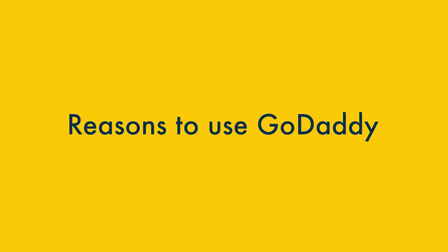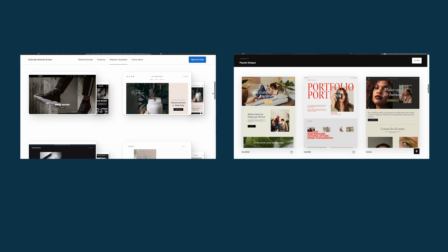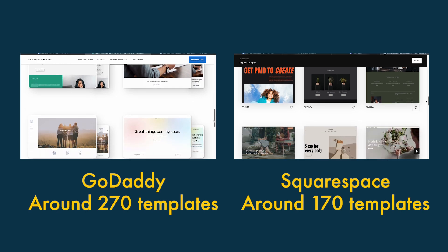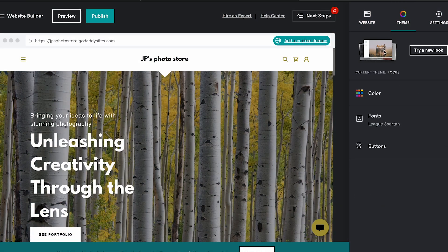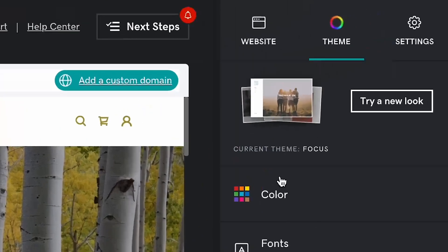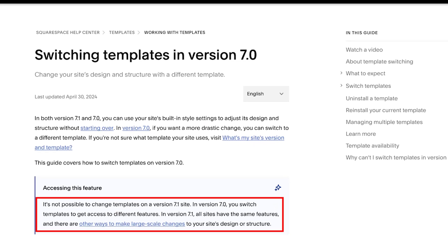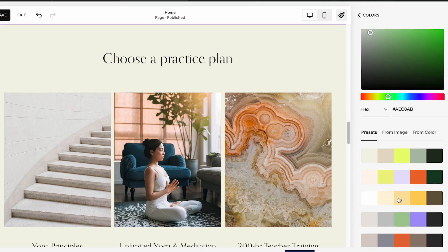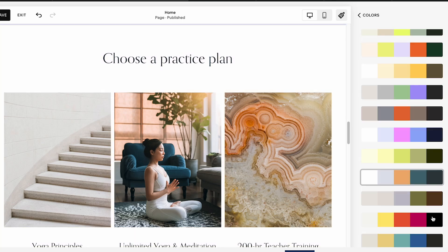Now let's move on to the reasons to use GoDaddy over Squarespace. One: GoDaddy provides more template flexibility. GoDaddy offers a significantly larger range of templates than Squarespace — around 270 to Squarespace's 170 or so. Significantly, GoDaddy also makes it a lot easier to switch templates; all you need to do is click its 'Try a New Look' button. Rather oddly, Squarespace doesn't allow you to switch to another template after you've installed one, though it does let you change colours and fonts manually.